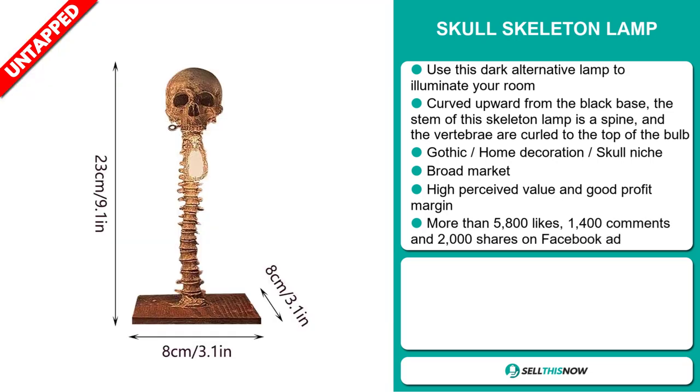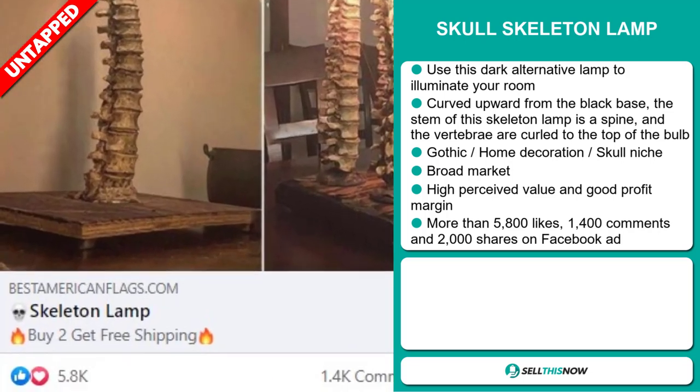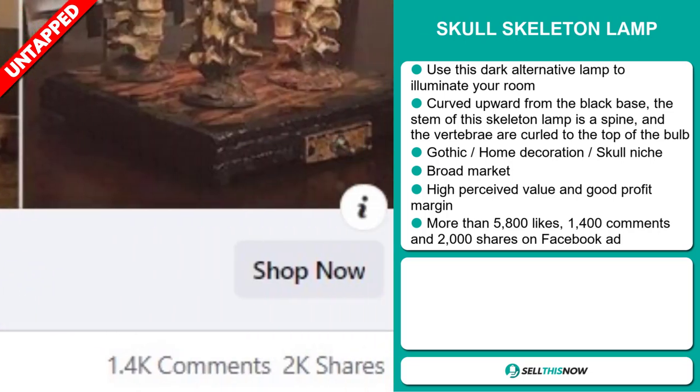We also think that this item has a broad market base. It also has a high perceived value, and it'll give you a good profit margin. The Facebook ad has more than 5,800 likes and 1,400 comments.